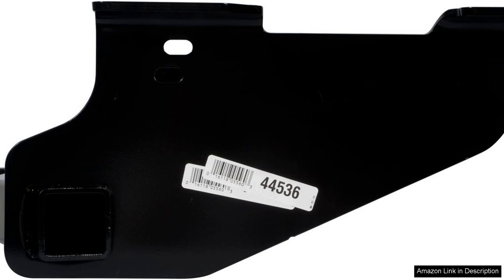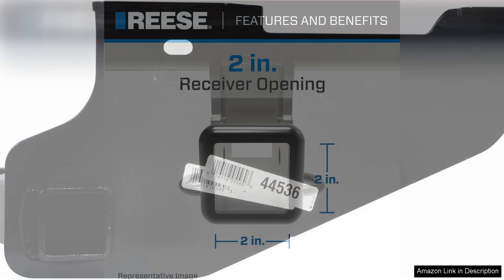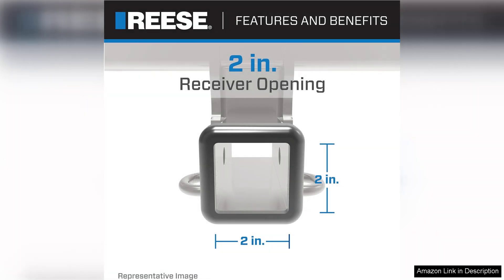In terms of performance, the Reese Towpower 44536 delivers exceptional towing stability and control. Users report smooth towing experiences even at highway speeds, thanks to its solid construction. The hitch's sleek design also integrates well with the vehicle's aesthetics, avoiding the bulky look that some towing setups can create.